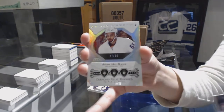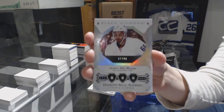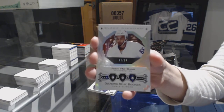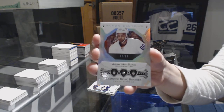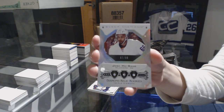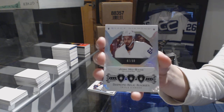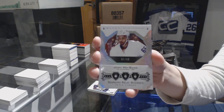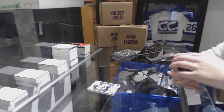Diamond time! For the New York Islanders, triple diamond rookie number to 299 — Josh Bailey. Triple diamond rookie, not too shabby at all.